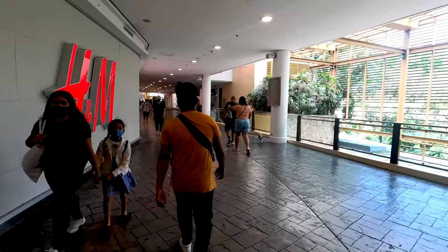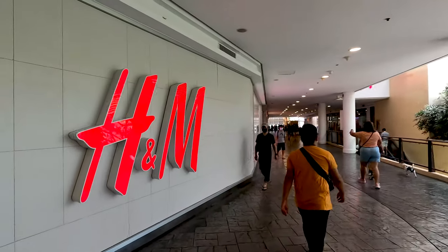I think we should go downstairs because I think the food corners are somewhere downstairs. And here we have H&M, like in every mall in Europe as well. Maybe we should take a quick peek inside and compare prices — I would like to know if it's the same price, cheaper, or more expensive.